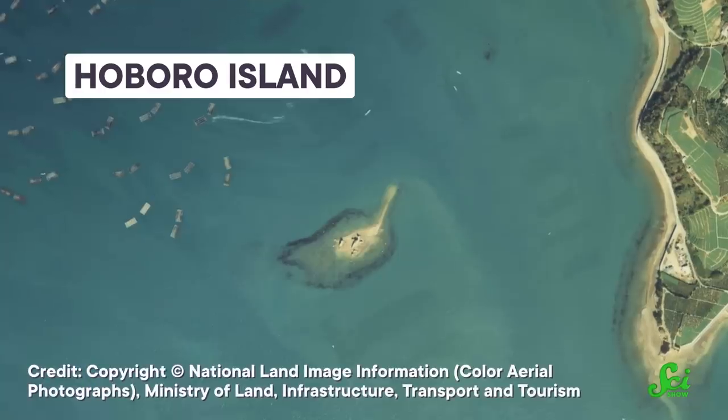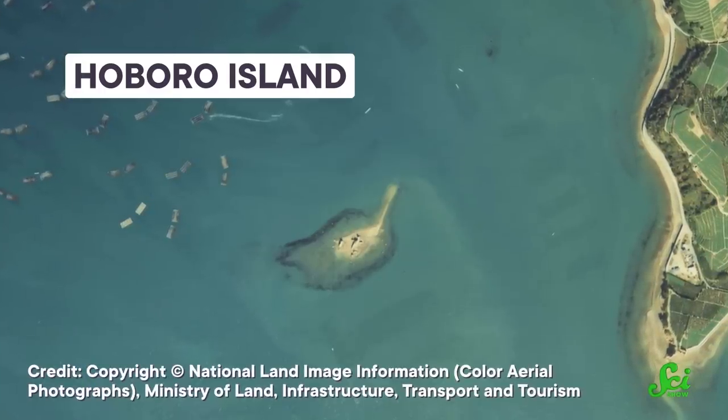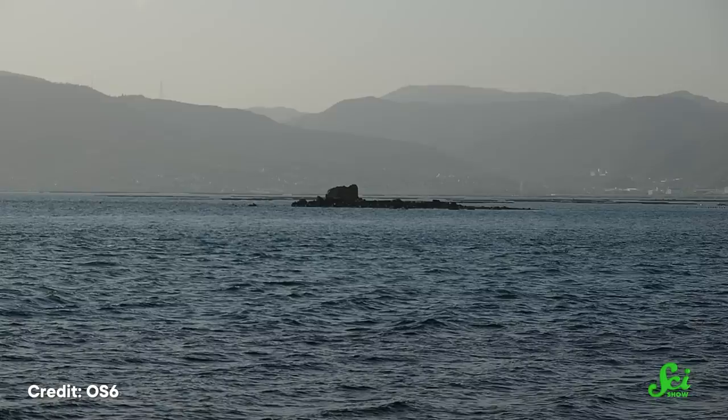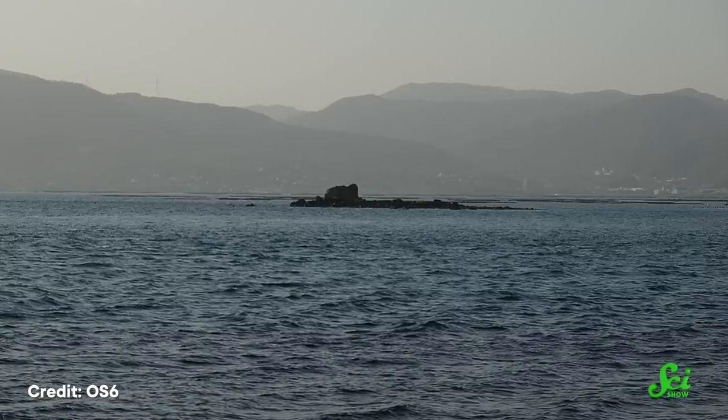Hoburo Island, off the coast of Hiroshima, Japan, was never very big, but folks have noticed that it is slowly shrinking. The island was 22 meters high in 1928, but it's only 6 meters high today. It's not clear how long it has left, but some people have guessed it could disappear in the next century. And it is not being worn away by the wind or the waves, at least not directly.